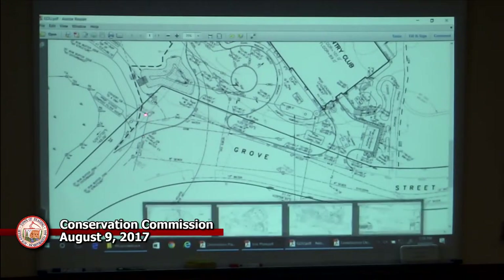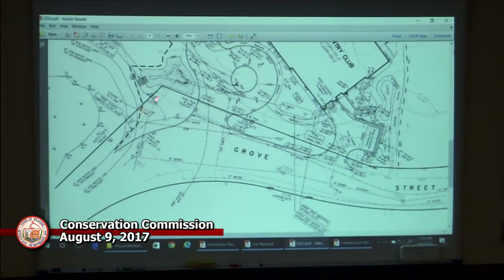A motion is made to continue the hearing. Seconded and approved. Before continuing, the commission asks Jack to add the tank detail to the construction plan. The next hearing is in two weeks on the 23rd.